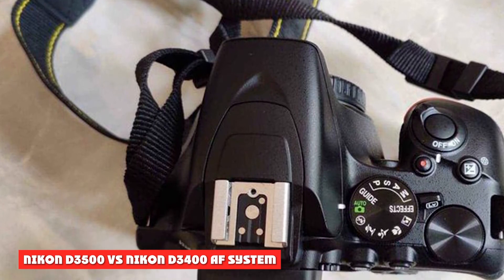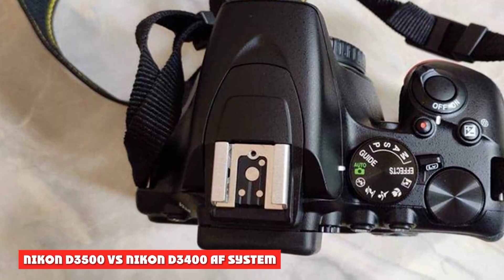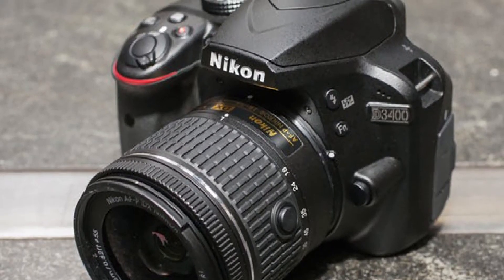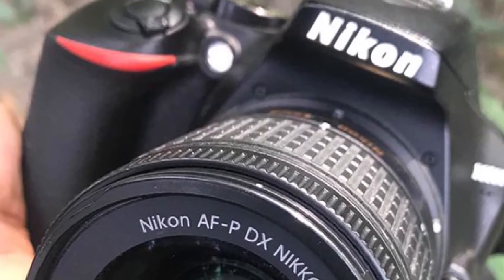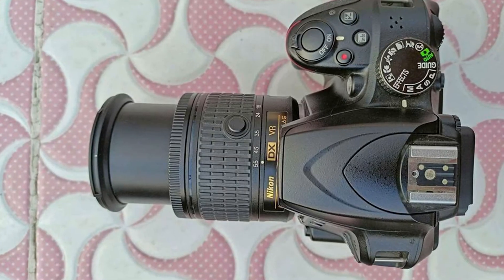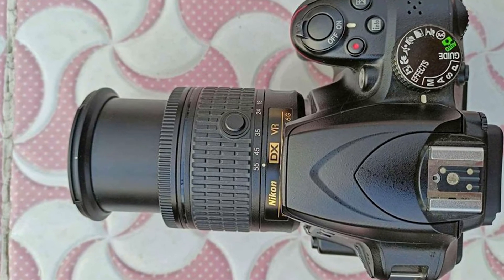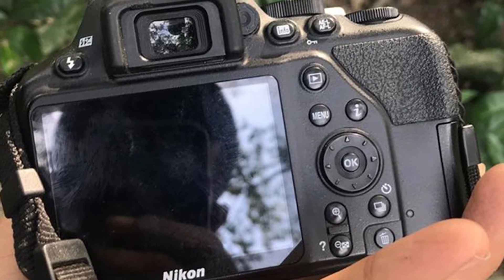Nikon D3500 vs Nikon D3400 AF System: both the original D3400 and the more recent D3500 take an if-it-ain't-broke-don't-fix-it approach, employing the same phase-detection autofocus system with 11 selectable focus points and one cross-type sensor — a specification pretty much in line with most entry-level budget DSLRs — with the points arranged in a diamond-like formation.